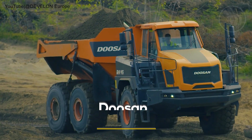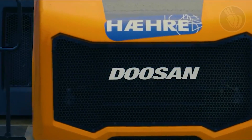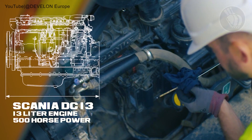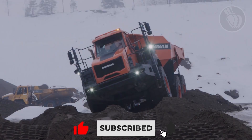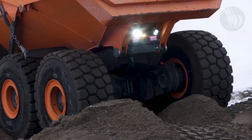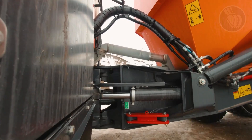The Doosan DA45, recently rebranded to the sleeker Develon DA45, is South Korea's answer to heavy-duty machinery needs. With a robust 500-horsepower six-cylinder Scania engine, it has a solid payload of 41 metric tons and can hold up to 34 cubic yards of excavated material. The unique Develon setup ensures constant six-wheel ground contact, offering great traction even in off-road conditions. Add to that a limited slip differential, and you've got steady handling.